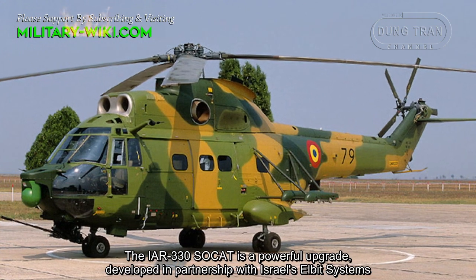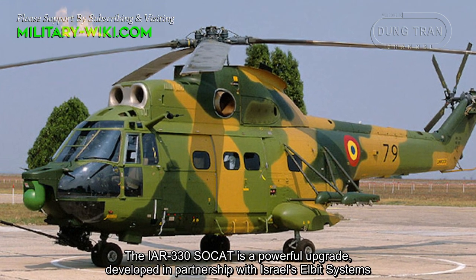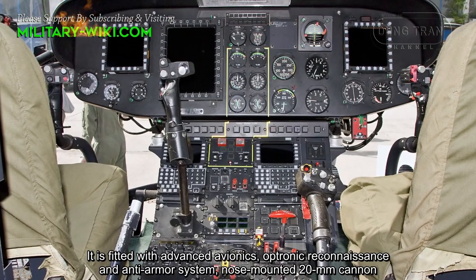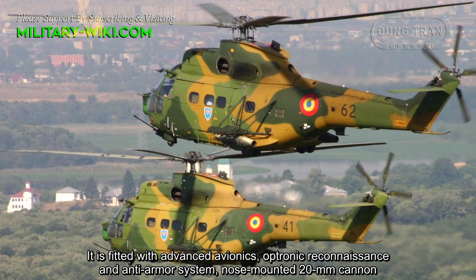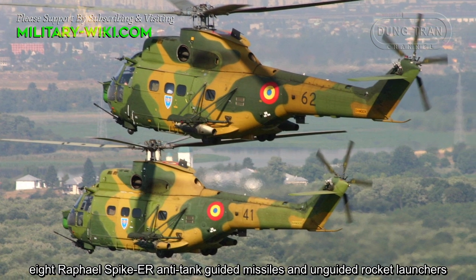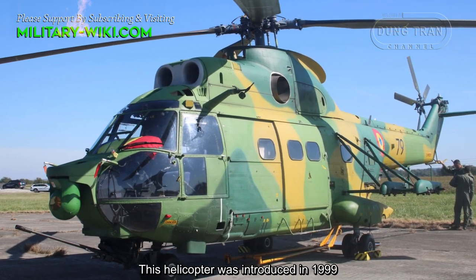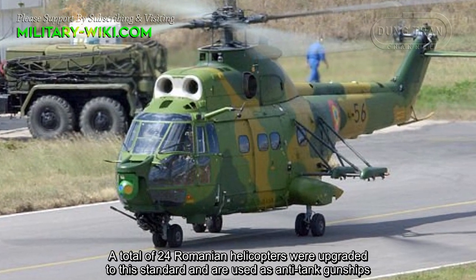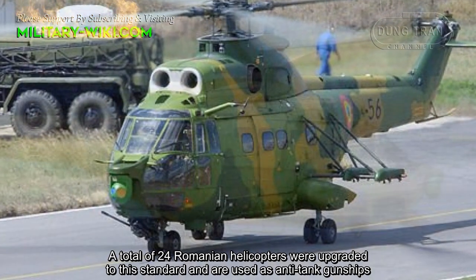The IAR-330 SOCAT is a powerful upgrade developed in partnership with Israel's Elbit systems. It is fitted with advanced avionics, opportunity reconnaissance and anti-armor systems, a nose-mounted 20 mm cannon, eight Rafael Spike-ER anti-tank guided missiles, and unguided rocket launchers. Introduced in 1999, a total of 24 Romanian helicopters were upgraded to this standard and are used as anti-tank gunships.